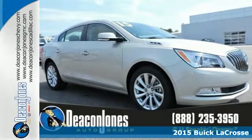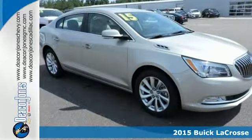It's a 2015 Buick LaCrosse. This is a world-class luxury sedan.